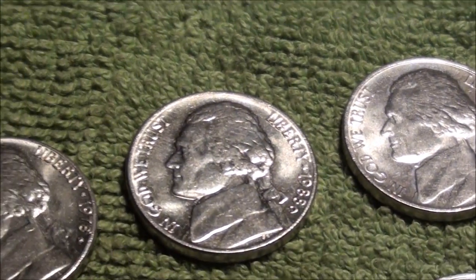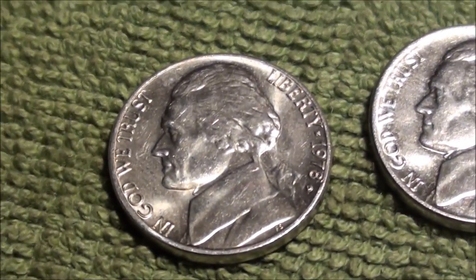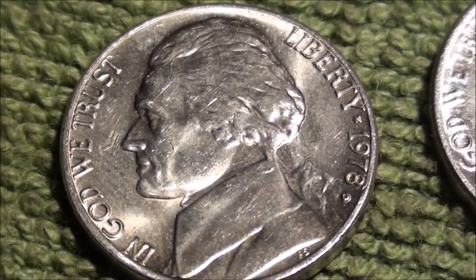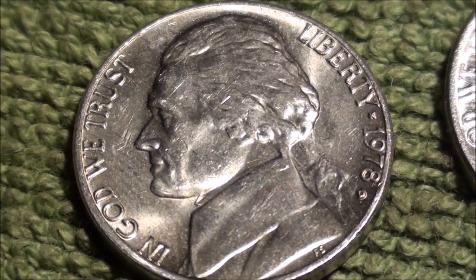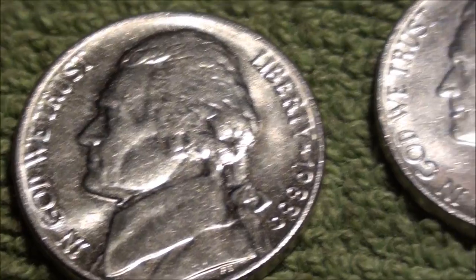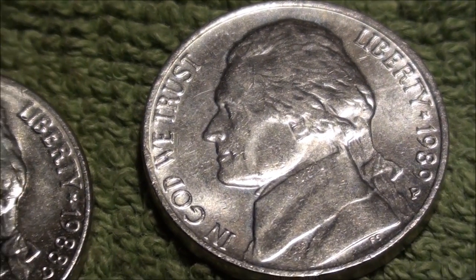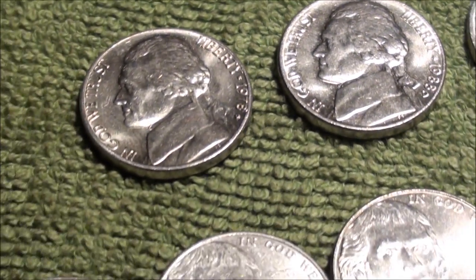I did find three coins that were a little bit nicer than the others. This one here was a 1978, although I can see a pretty good-looking thumbprint on the left. Here's an 1988 and an 1989 — they were a little bit nicer, might check my book and see if I need to replace any.